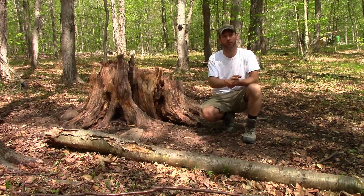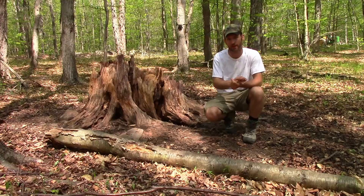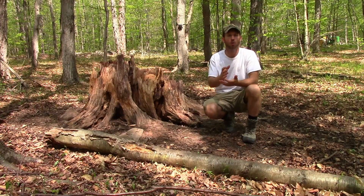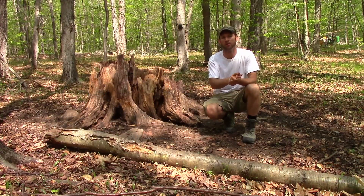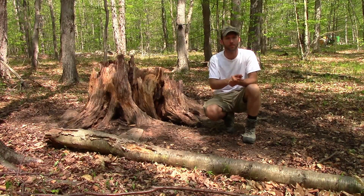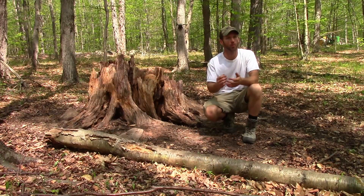Supplemental mineral sites are such an important component when we talk about managing whitetail habitat. You could almost say it's just as important as food plots are, if not more, when it comes to getting nutrients and minerals to your deer. So first, let's talk about why minerals are so important.